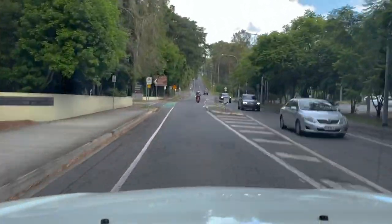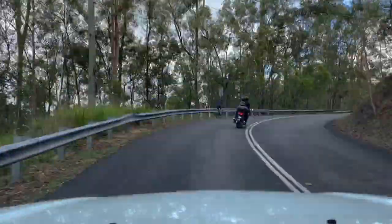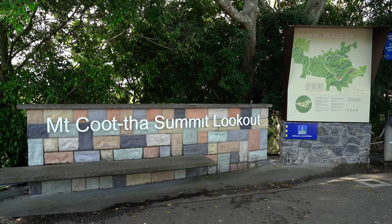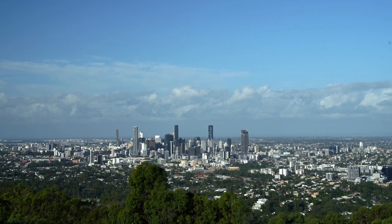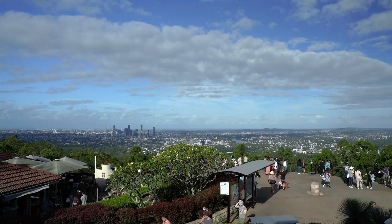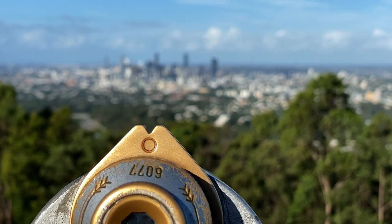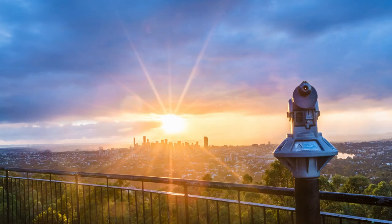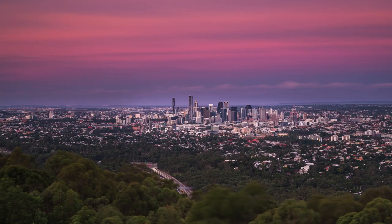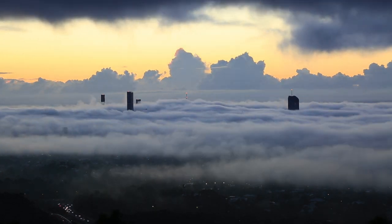Our next location is Mount Coot-tha, about a 10-minute drive from the city centre. It's just a few twists and turns up Sir Samuel Griffith's Scenic Drive to the lookout. Here you'll find a gift shop, a cafe, the Summit Restaurant, and the most spectacular views of Brisbane. The lookout is the perfect spot for a beautiful sunrise shot over the city, a gorgeous reverse sunset, and when the conditions are right you can capture an epic fog shot.